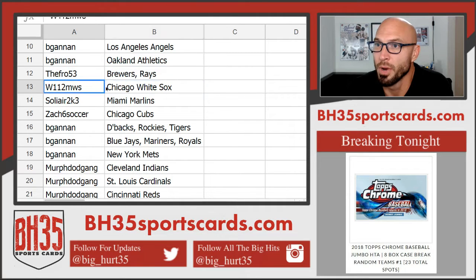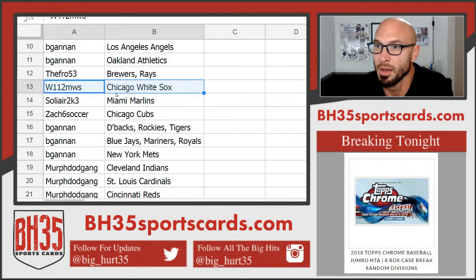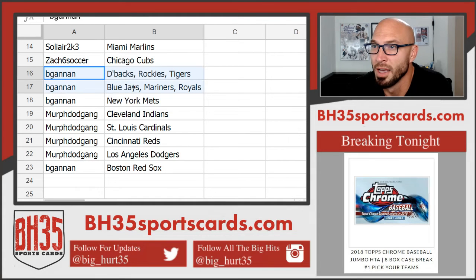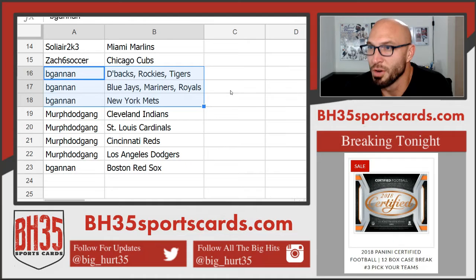The Fro — Brewers, Rays. W112 — White Sox. Solier — Marlins. Zach — Cubs. Big Gannon — Diamondbacks, Rockies, Tigers, Blue Jays, Mariners, Royals, and Mets.